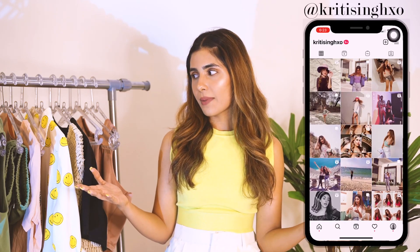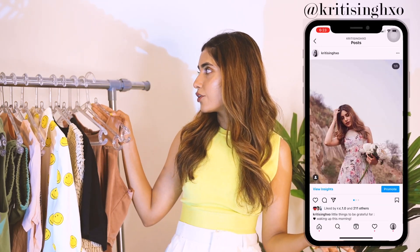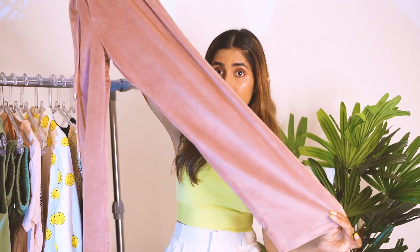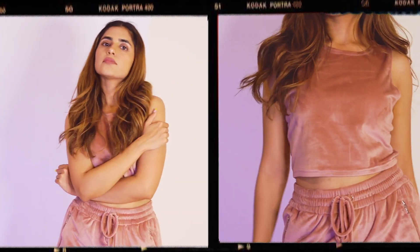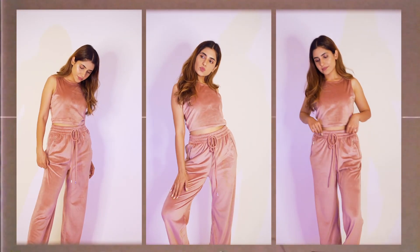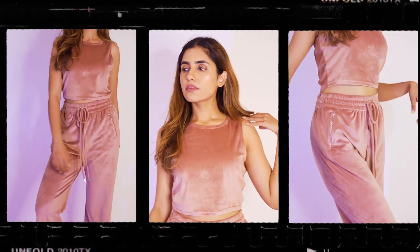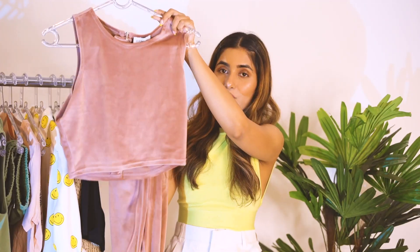The next brand I'm going to talk about is Cover Story. I recently did a collaboration with them on Instagram and these are the pieces I selected from their collection. First, I got this co-op set — it has this velvet material, I love how long it is, and it has this flare which looks absolutely stunning. It's a loungewear set, but I can imagine wearing it out with this top, a cute little backpack, and a hat — I'm good to go!